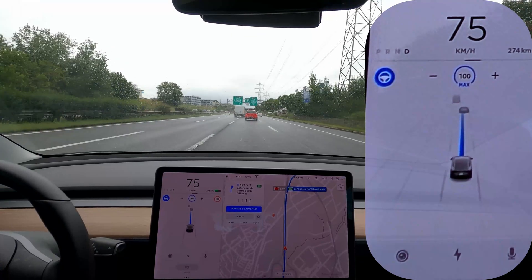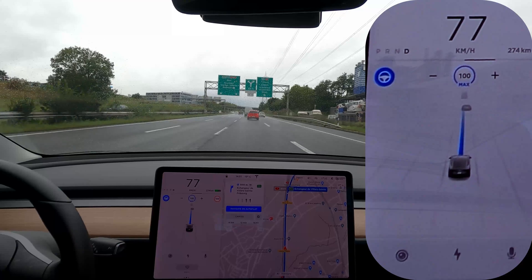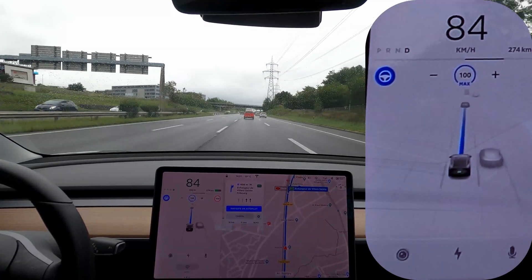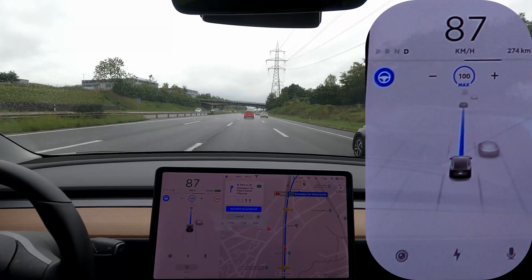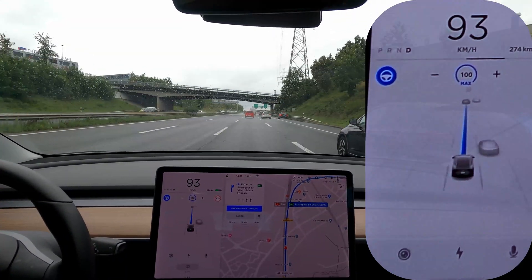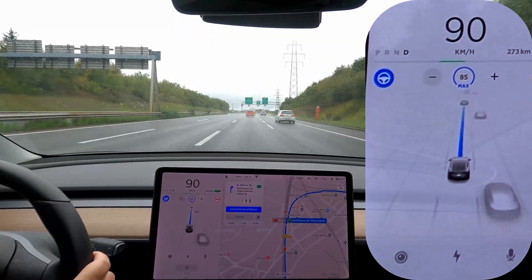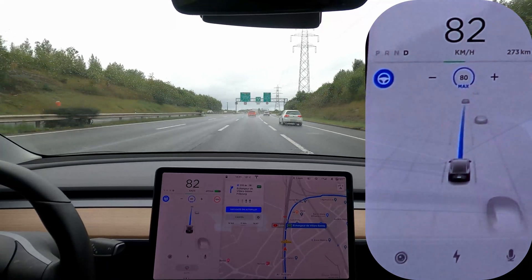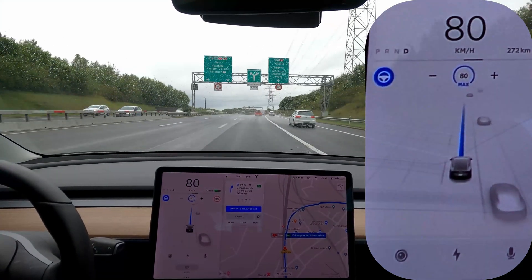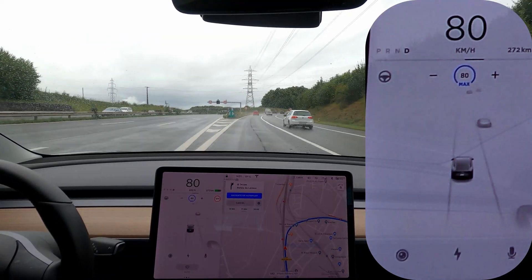Basically here, if I stay in this lane, the car should go to the right based on navigate on autopilot because this lane will actually shift to two lanes. But you'll see what happens — it's probably going to go straight. I'm going to bring it down to 80. Here you see I should be going to the right and the car is not going to the right. I actually have to correct it. So that's a big problem.